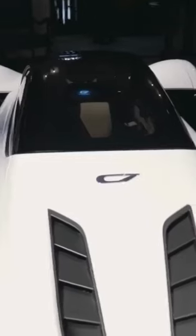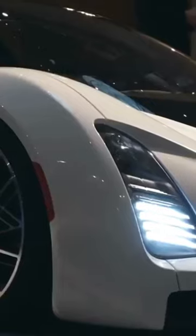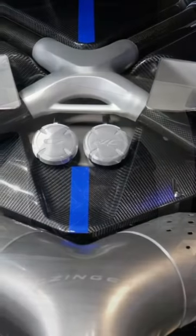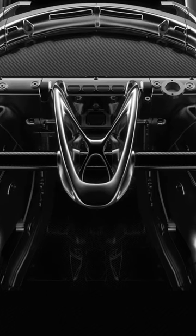The driver and a lucky — or terrified — passenger sit single-file in front of a twin-turbo, 2.9-liter V8 that spins up to 11,000 RPM and makes up to 1,350 horsepower. Two electric motors power the front wheels, and the car can do 0 to 60 in less than 2 seconds.